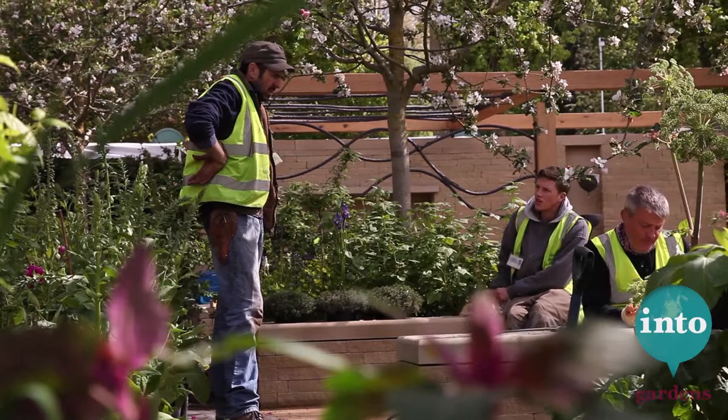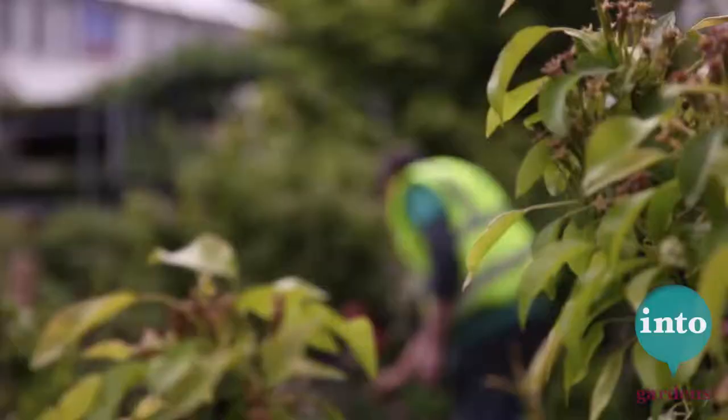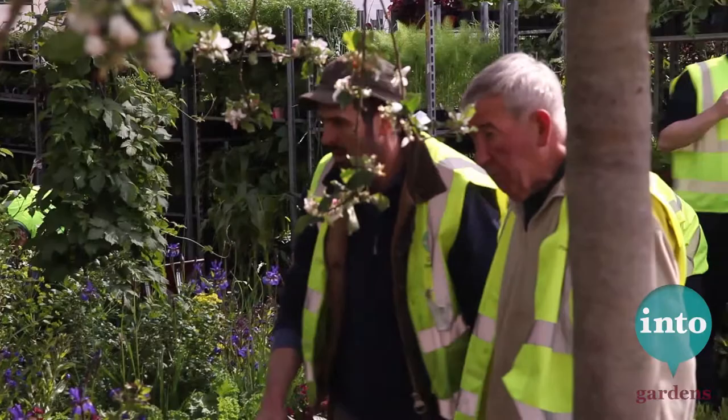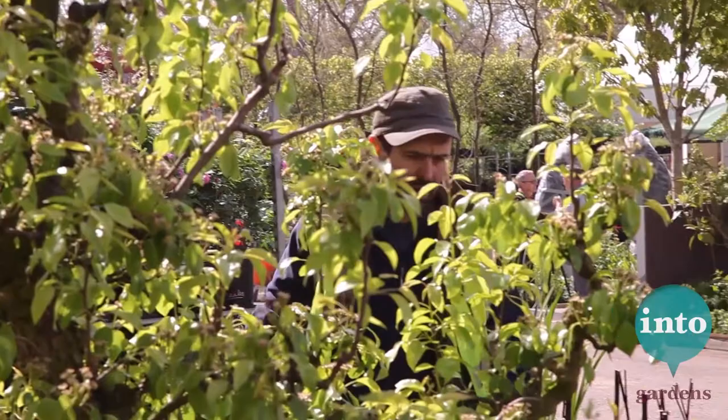You find us here at the RHS Chelsea Flower Show 2013, on the hunt for a rare animal. There it is — a garden designer, Adam Frost, in the home-based garden. Now if we stay very quiet, we'll see him in his natural habitat for the first time. Look, there he is with the old silverback, Jim Buttress.